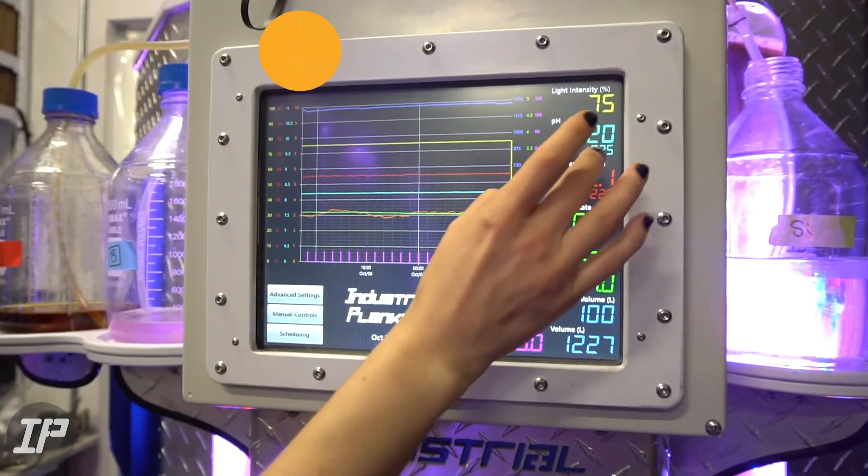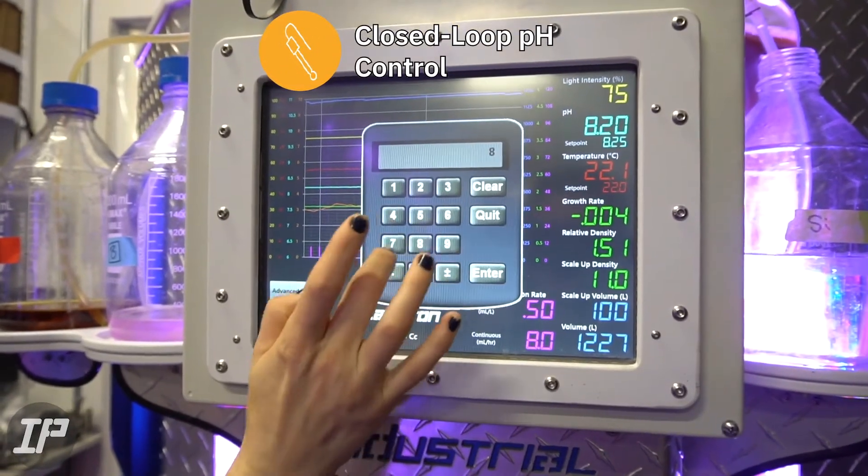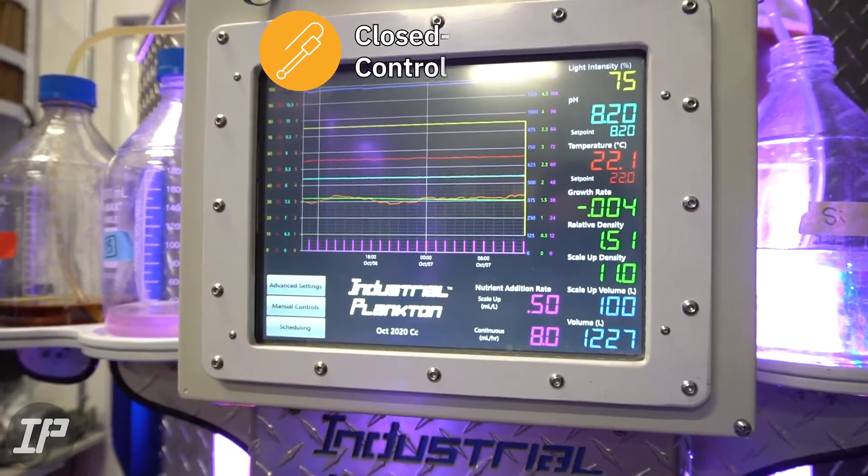Closed loop pH control keeps algal culture stable and mitigates one of the biggest causes of culture crashes, and the set point can easily be adjusted.